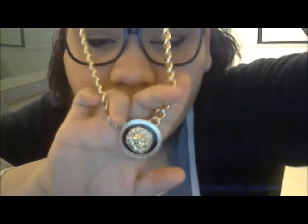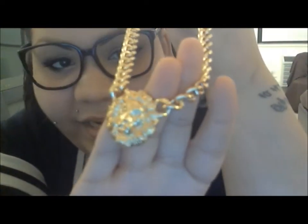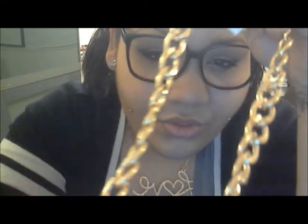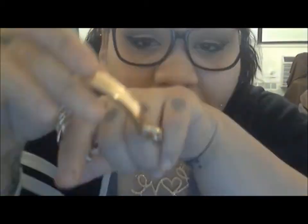I got this lion head necklace with a little black circle around it — kind of like an imitation Versace symbol. I also got the smaller lion head, which was my favorite piece before but got tarnished, so I got it again. Then I got the ID necklace in silver and the plain ID necklace in gold, each with a matching bracelet. That covers all the accessories I got!